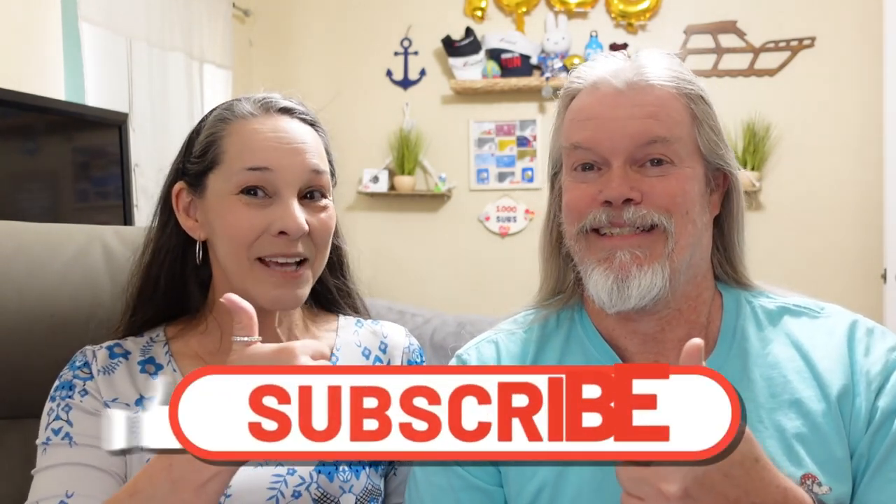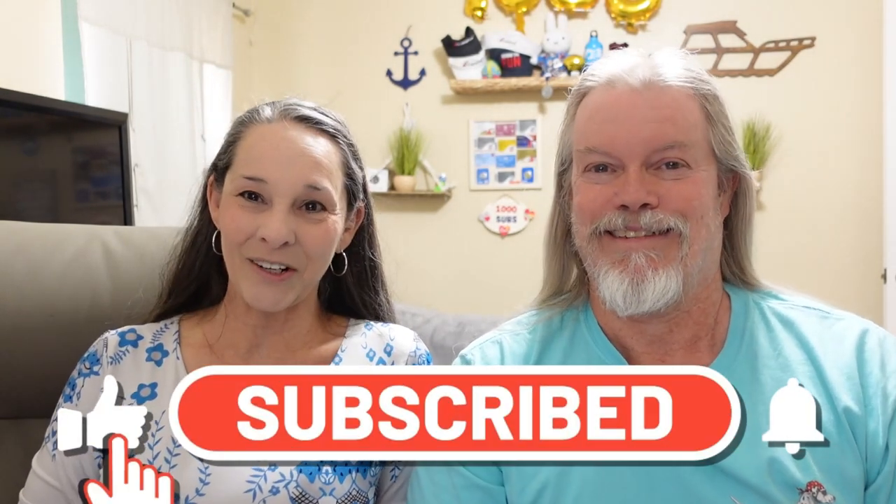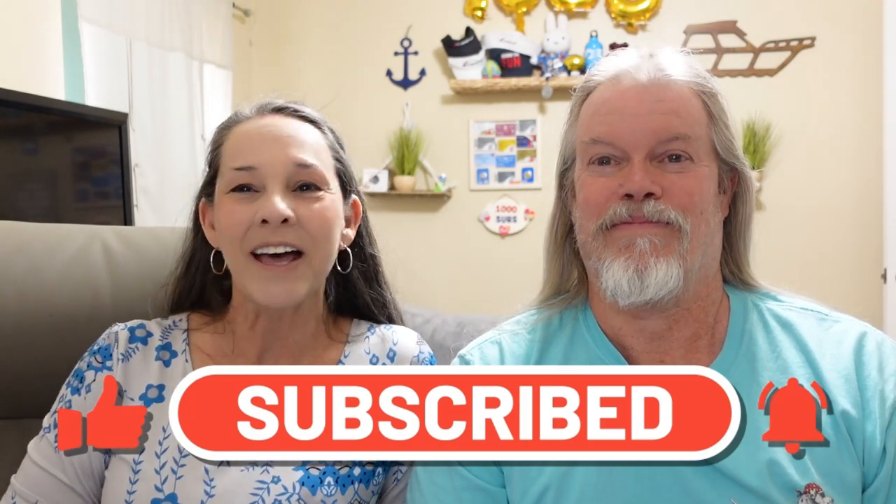We hope that you've enjoyed this video on the sky ride and Paradise Point in St. Thomas. We also have other videos about St. Thomas. If you enjoyed this video, please give us a thumbs up and subscribe to our channel — it helps other people find us, and we would love to have you as part of the Sea Lake Journey crew. Until next time, see you around the channel!